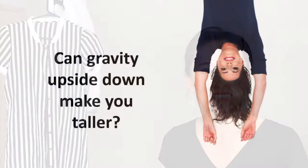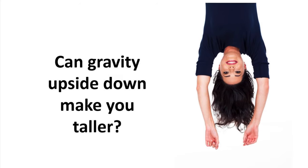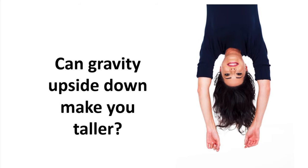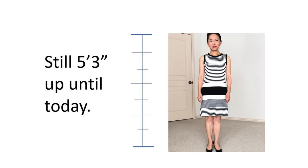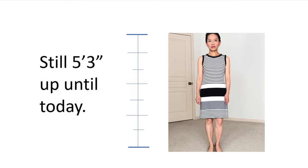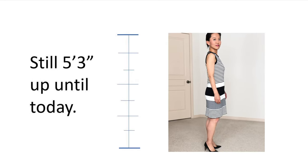Welcome to my channel, Dressing Well with Crystal. Today let's talk about how to look taller and slimmer. I always wanted to look tall and slim since I was a child — I used to believe that if you hang yourself upside down, gravity will pull you longer. Unfortunately, I'm still 5'3" well into my 40s.